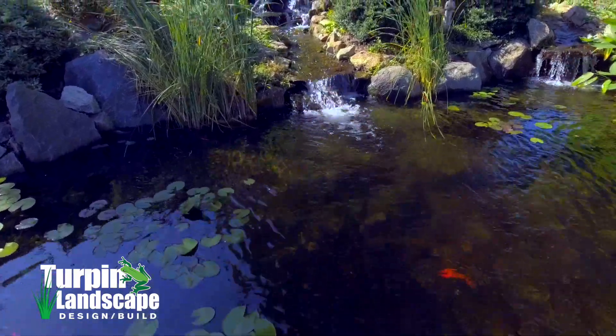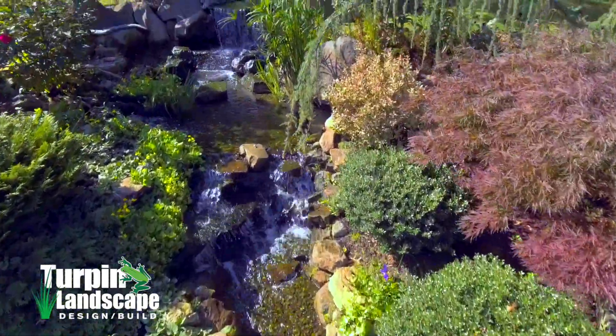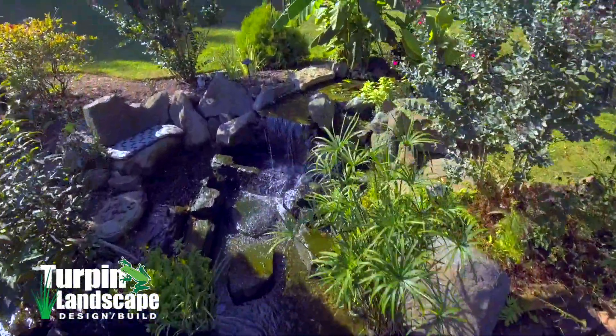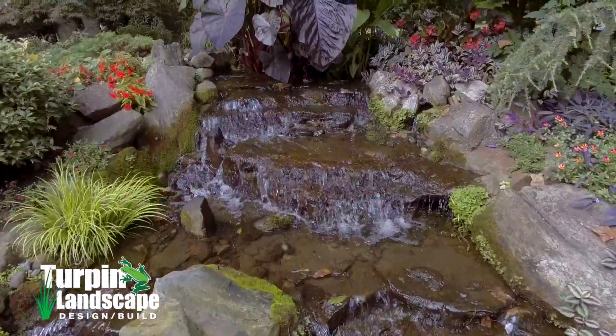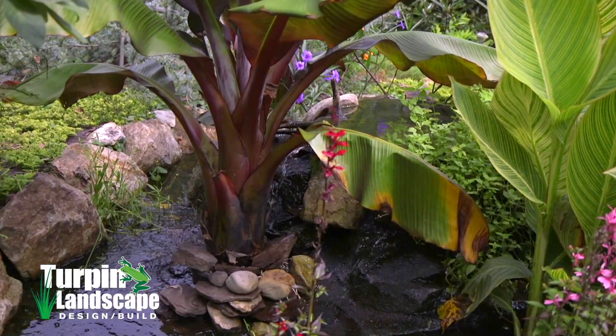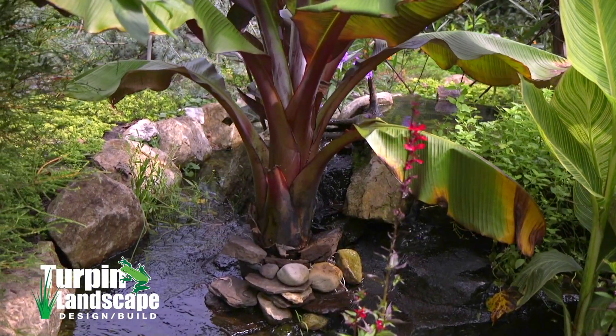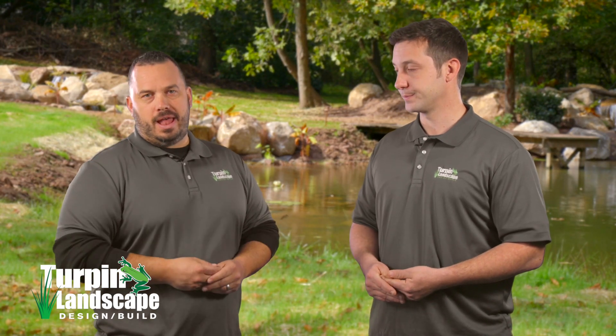We tend to put them on medium-sized ponds and up, but they can really go on any size pond. They work just like a biofall does, but they allow you to do more once you hit that max size of what a biofalls can do. That's when they really become necessary. But I like them right from the beginning, because after you plant it and those plants grow for a few years, it looks so much more lush and you really can't tell where the water starts.